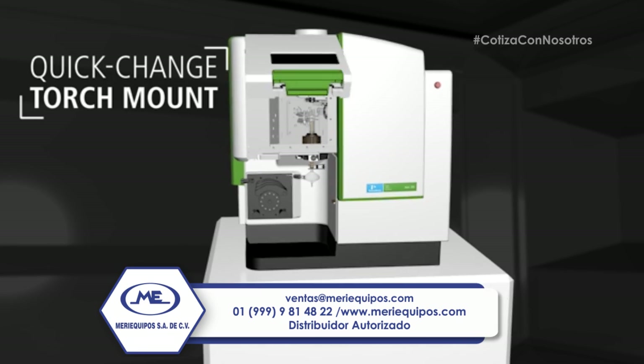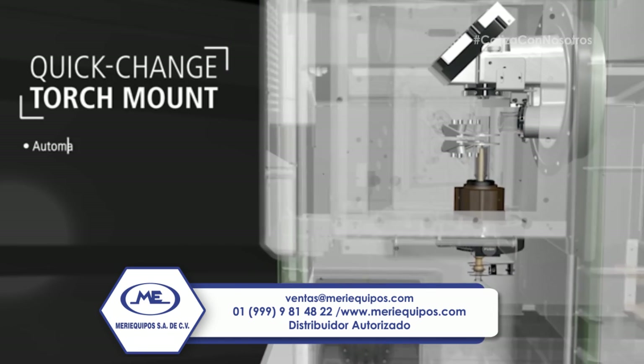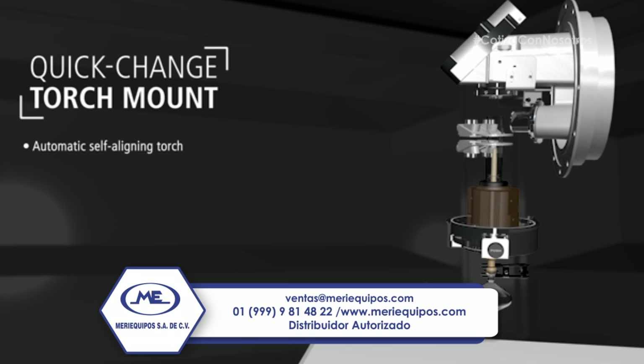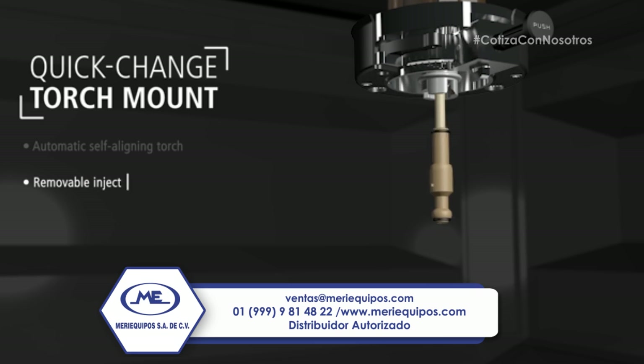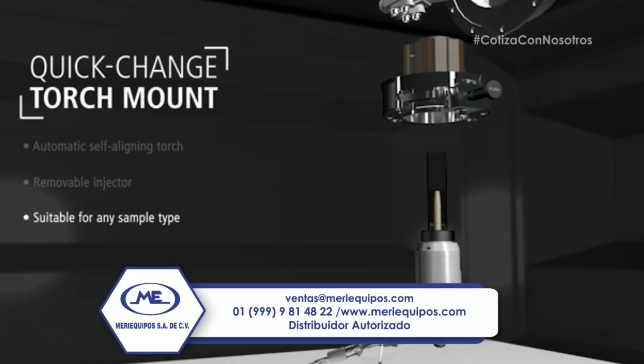The new vertical plasma design, with a novel torch mount, expands instrument usability and offers greater capacity to analyze challenging sample matrices. Easy maintenance and maximum uptime are made possible with Perkin Elmer's removable injector, which is completely independent of the torch.